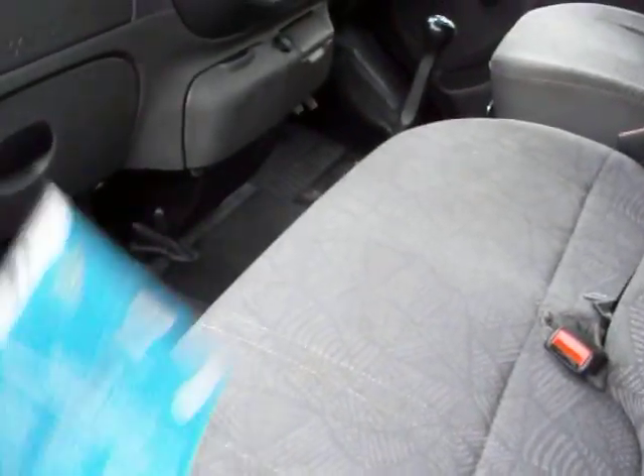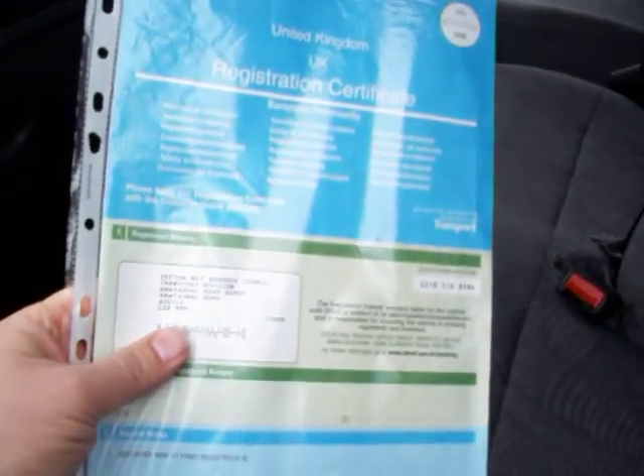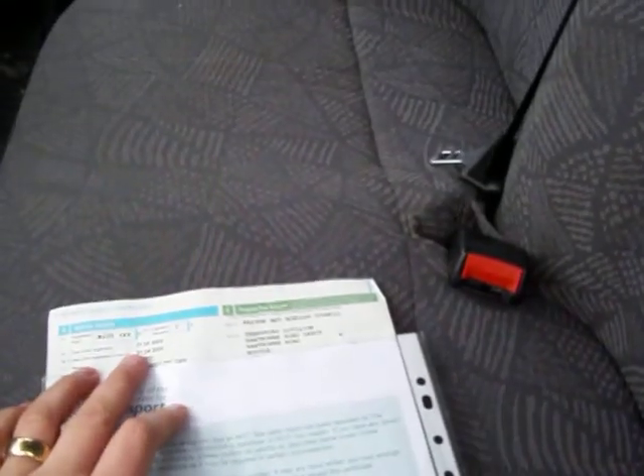There is your logbook showing one owner from new — you probably can't read it but I assure you it is one owner from new, registered on the 21st of April 2005 in Bootle in England.